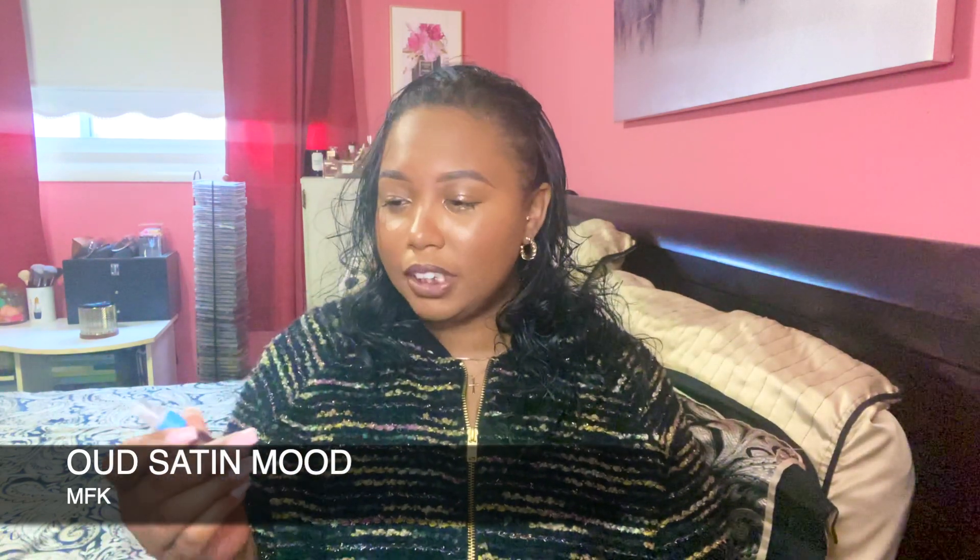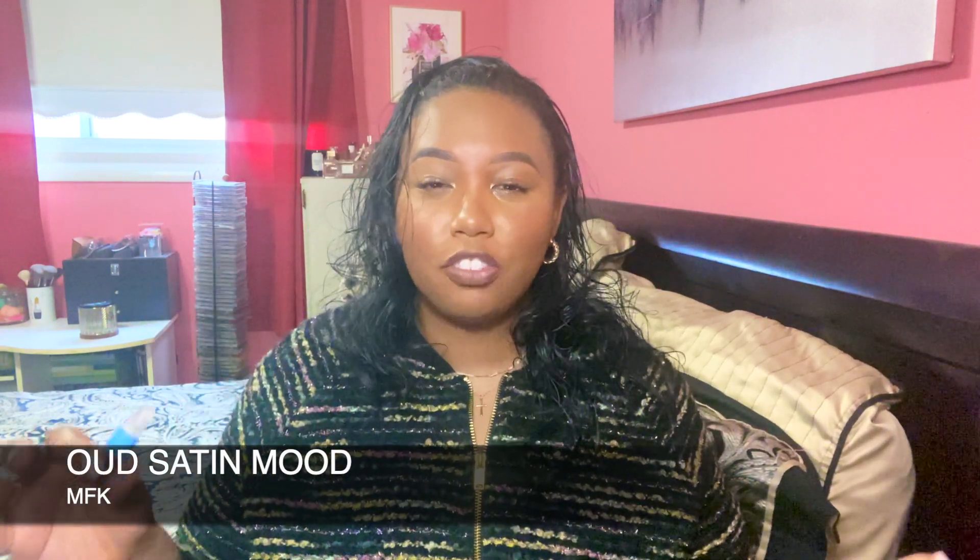Starting off with the infamous MFK Oud Satin Mood — as you can see I just have a decanter here. I'm not sure if I want to purchase the entire bottle, but I've tested this out for about a month. I'm going to spray it — not a lot because it is very potent. It has violet, Damascus rose, of course rose and oud, and benzoin, as well as some vanilla and amber.